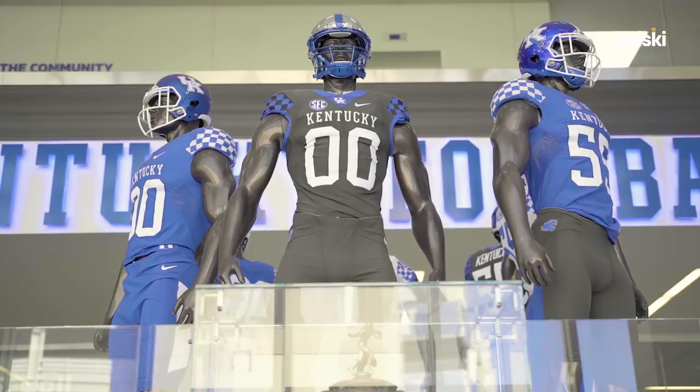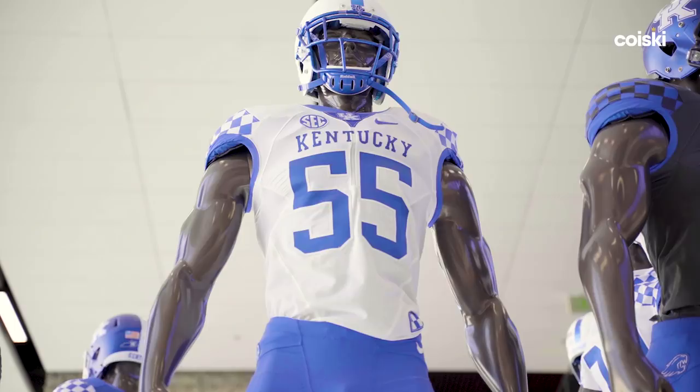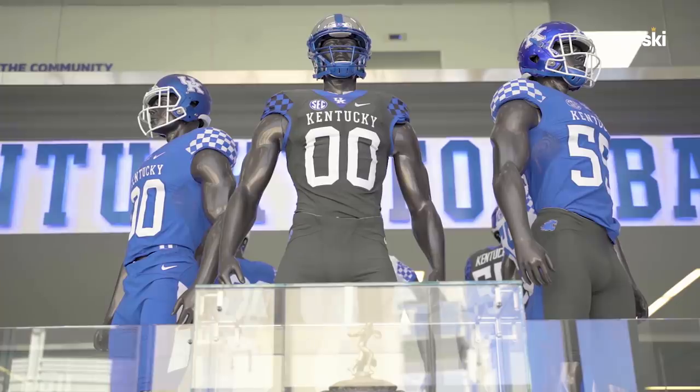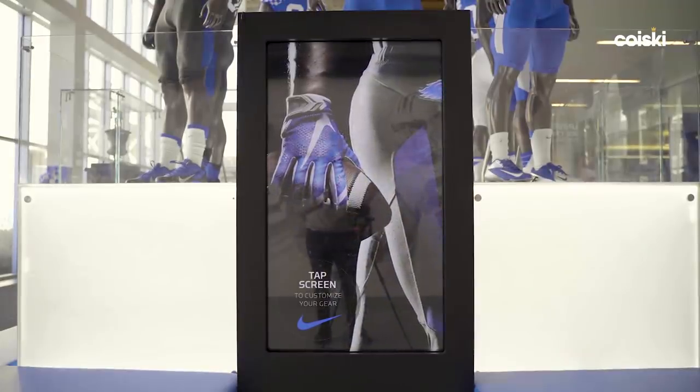Kids these days are very much into gear, so that's another one of the first things they see. We've got several of our uniform combinations. In Kentucky, we've got a great partnership with Nike — we're able to do some really cool stuff with the uniforms. We've got three sets of everything: three colors of jersey, three colors of pants, all sorts of different helmet combinations. We've grabbed six of those different looks to put on display, and we also have a little simulator where you can design your own look.